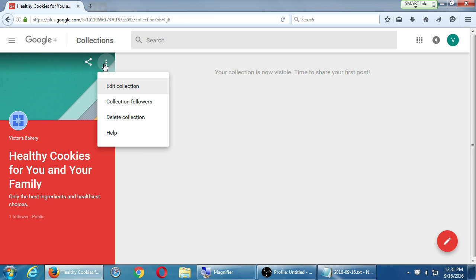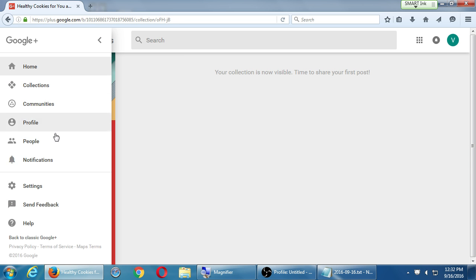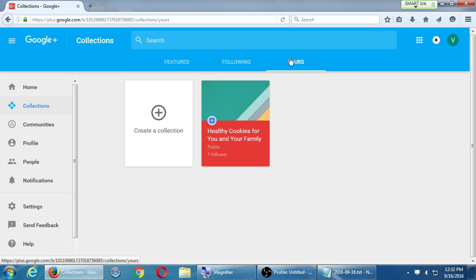On the kebab menu, I can go there and edit features of the collection like the title — but not the visibility. I can see who has followed my collection, see the people that liked it so much they followed it, delete it, or go get help. Going back to collections, under 'yours' you'll see all your collections. You can create as many as you want, but don't bite off more than you can chew — don't create 20 collections and never put anything in them.